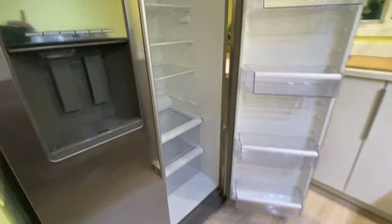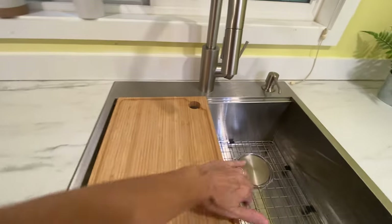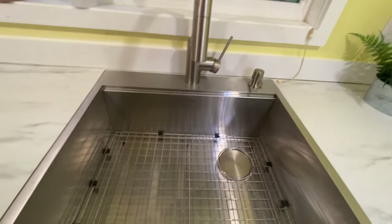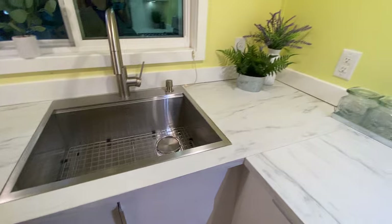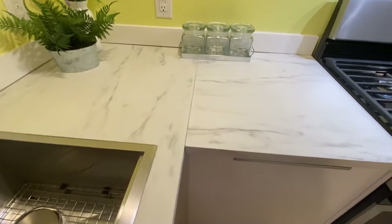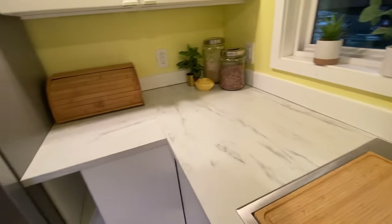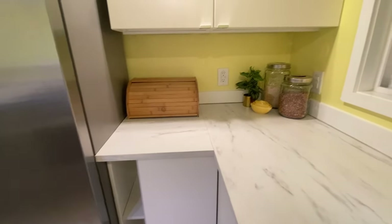Here's the sink with its insert — nice and clean. There's so much counter space, even room for a bread box.